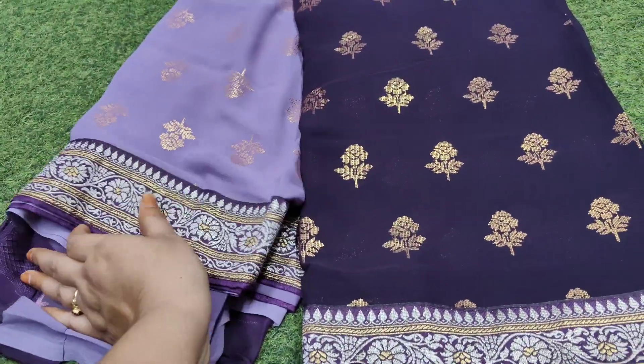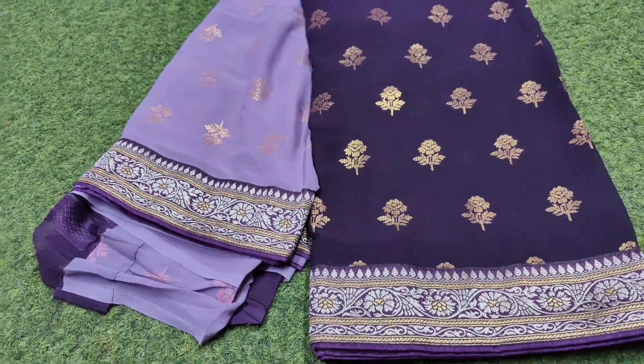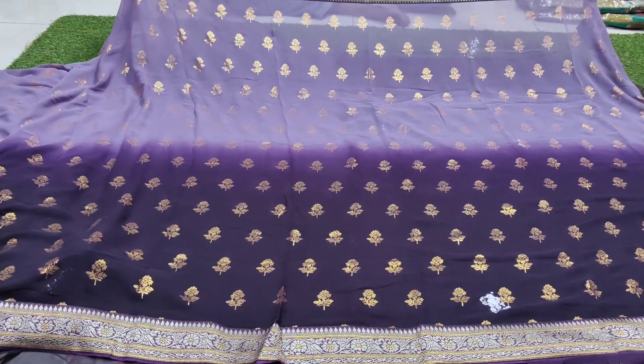We already have the same fabric on the inside. We can do this full cut. We can use Pure Georgette and sell the same fabric. It has a nice color combination.